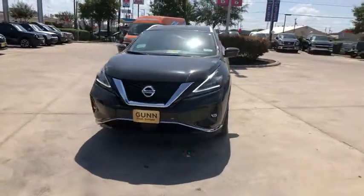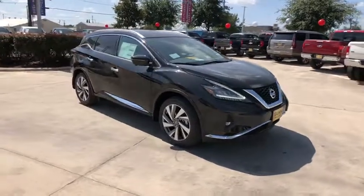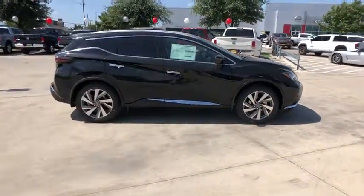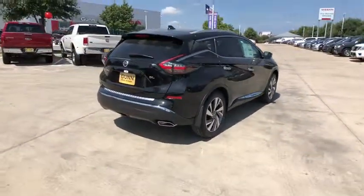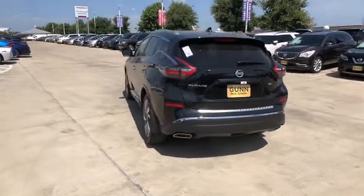Looking for the right vehicle? Check out the 2019 Nissan Murano. The peace of mind of award-winning safety, including a five-star rating for side impact crash safety, comes standard with the Nissan Murano. Great fuel economy and a powerful V6 engine combine to deliver a refined driving experience.